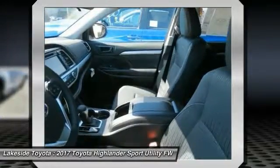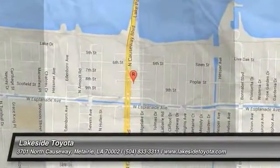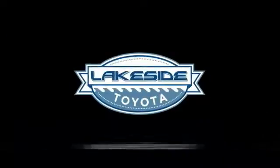Drive away with a great deal on this vehicle. Call or stop in today. Thank you very much for joining us today.